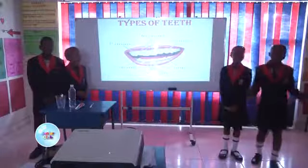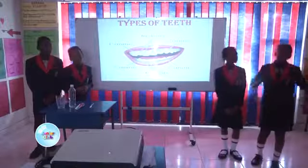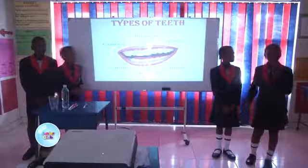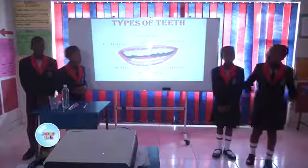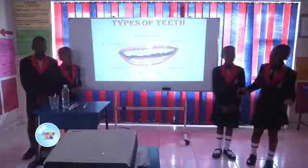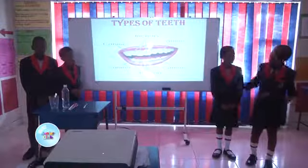Thank you Editha. Now I am going to talk about the types of teeth called the premolars and the canines. The premolars are 8 and they are next to the canines. There are 4 at the top and 4 at the bottom. They are found at the side of the mouth. The premolars have a different shape from the incisors and canines. These teeth are bigger and stronger and they have ridges. They are used to crush and grind foods.